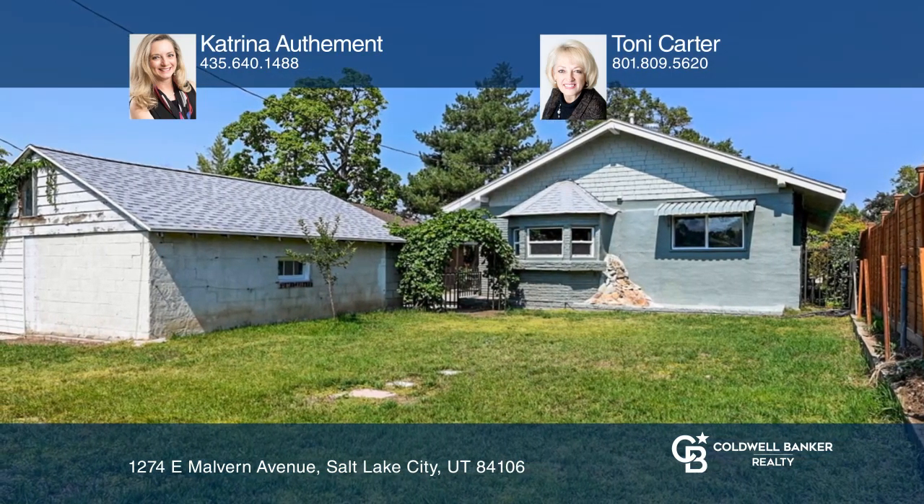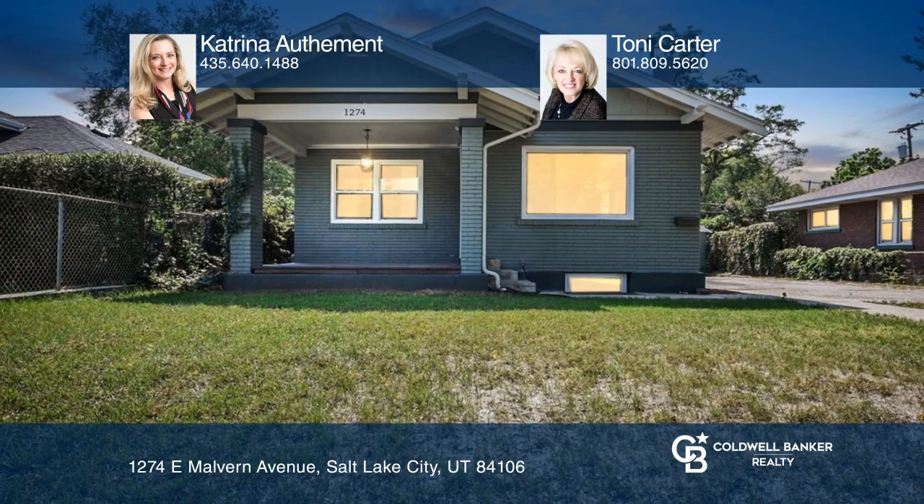Don't miss your chance. Plan a tour with Katrina Odemont and Tony Carter today.